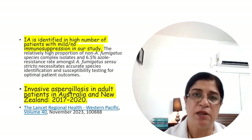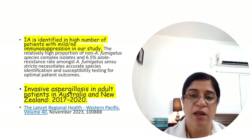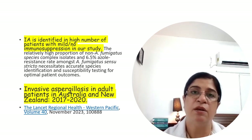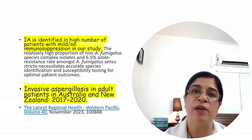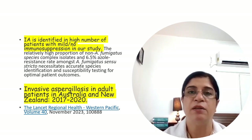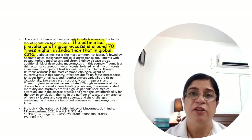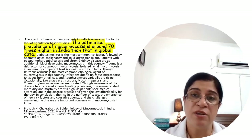A recent study analyzed adult patients for invasive aspergillosis in Australia and New Zealand and found an increasing incidence in immunocompetent patients, along with rising azole resistance in non-fumigatus Aspergillus species.